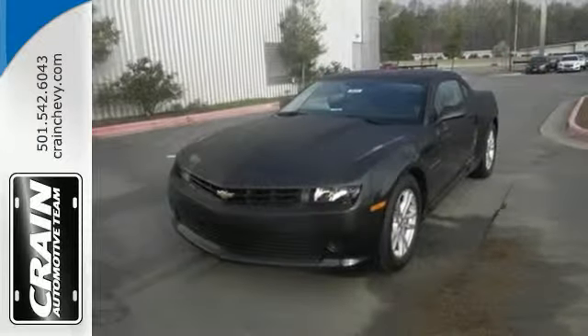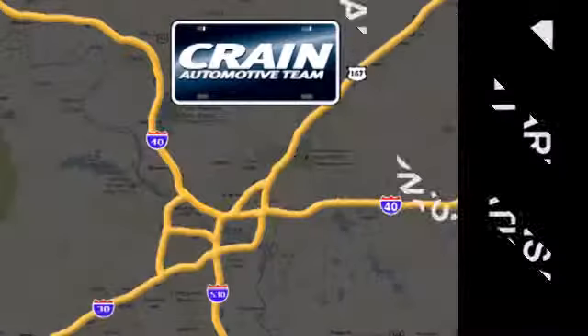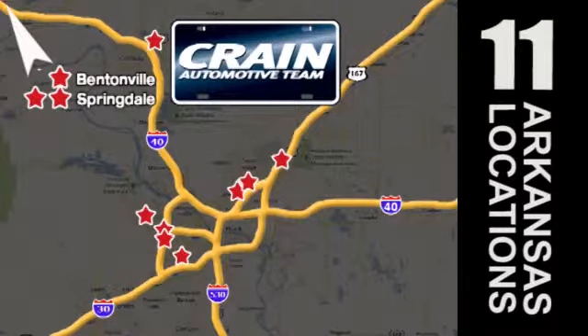Take a seat inside this Camaro and drive it home today. Visit us anytime at craneteam.com — the Craneteam's got them! Craneteam.com